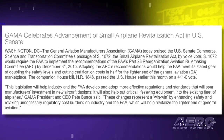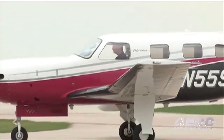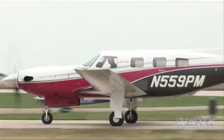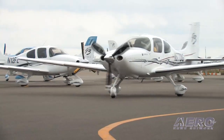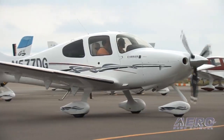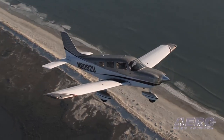You're watching Airborne on Aero TV from AirVenture 2013. Stepping away from Oshkosh news for a moment, but still news that will be very welcome here at Whitman Regional Airport: the U.S. Senate Commerce Committee passed the Small Aircraft Revitalization Act by a voice vote on Tuesday afternoon. A similar bill recently unanimously passed the U.S. House of Representatives. The bill would require the FAA to implement the recommendations of the FAA's Part 23 Reorganization Aviation Rulemaking Committee by December 31, 2015. Adopting the ARC's recommendations would help the FAA meet its stated goal of doubling safety levels and cutting certification costs in half for the lighter end of the general aviation marketplace.